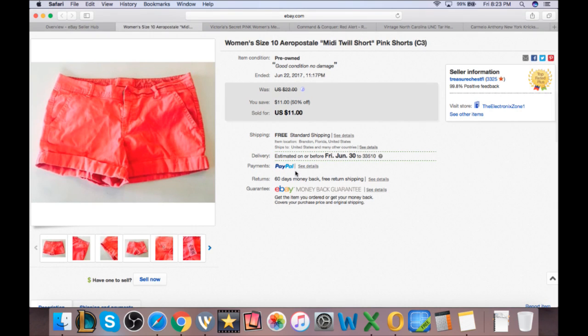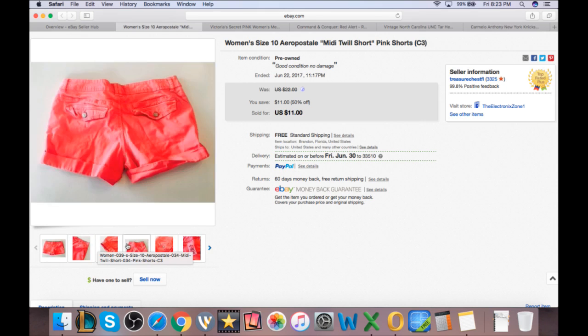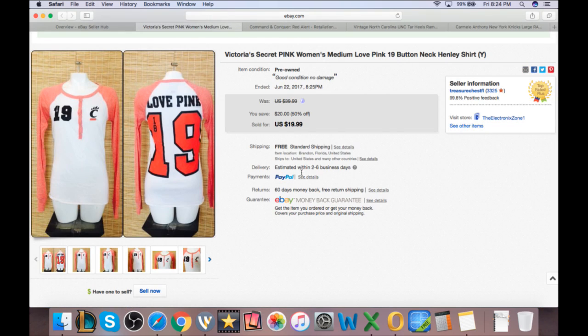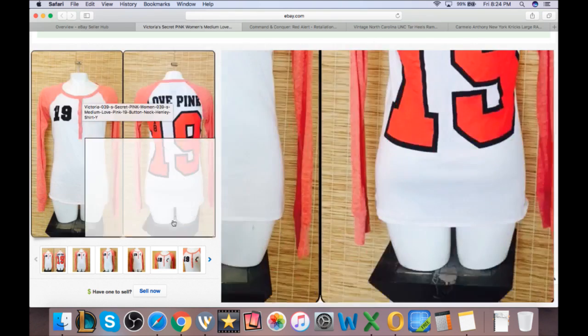Women's size 10 Aeropostale twill pink shorts — I don't buy Aeropostale that much, but these were a unique color. Eventually somebody would buy them. They came out of the outlets for about $0.75 and sold for $11. Next, Victoria's Secret Pink, size medium. This came from Salvation Army for about a buck to two dollars, and we sold full price at $20 — no best offer. Victoria's Secret all day, every day. Make sure you buy this kind of stuff.